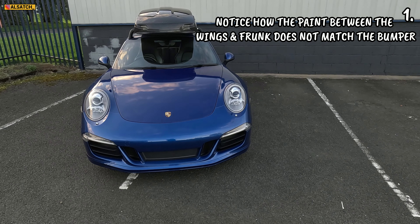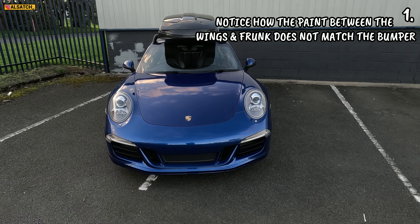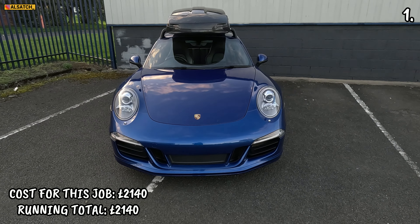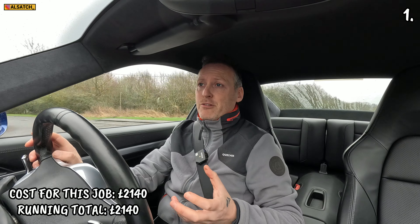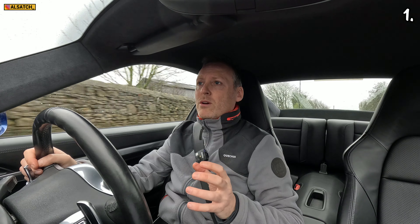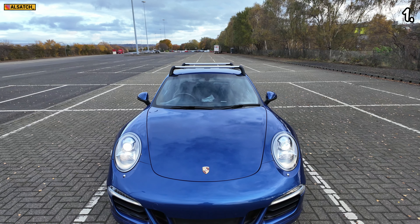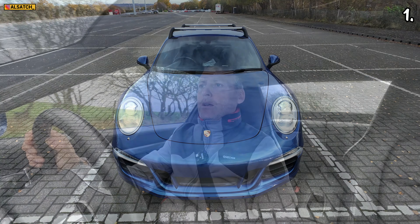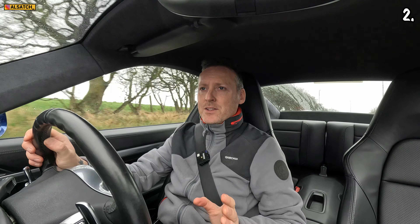There was a little bit of an issue when I first got the bumper sprayed — I gave it to the spray shop on its own without the rest of the vehicle, and the match didn't come back quite right. So we had to put it back in for paint, spending a bit more money. In total that cost about £2,140 for the front bumper, the parts, and two spray jobs. But overall it looks fantastic in my eyes — what do you guys think?